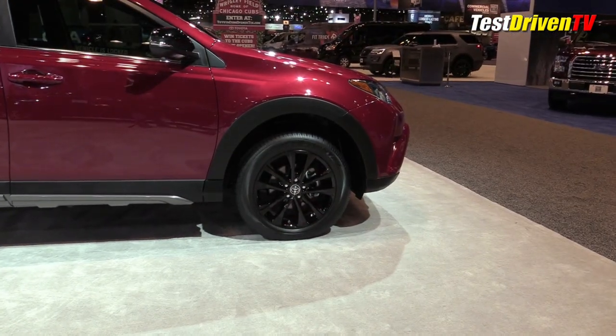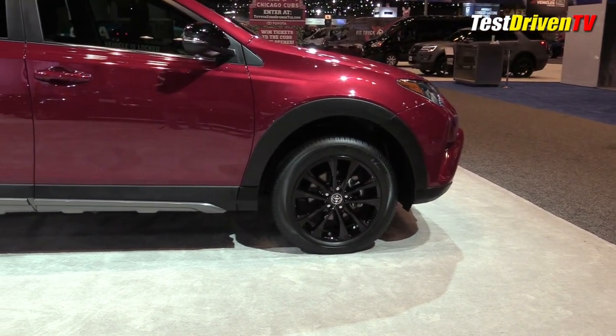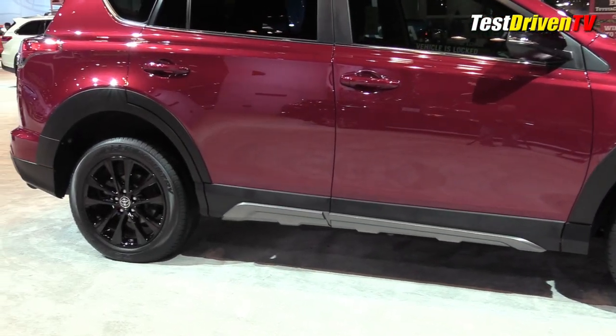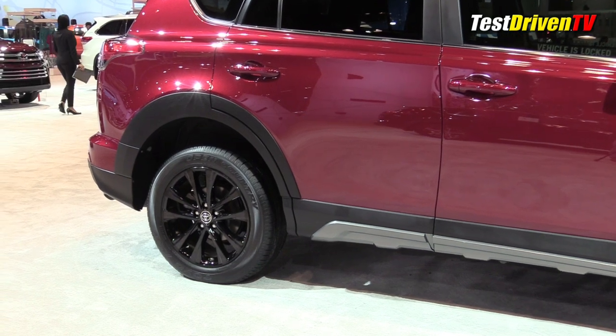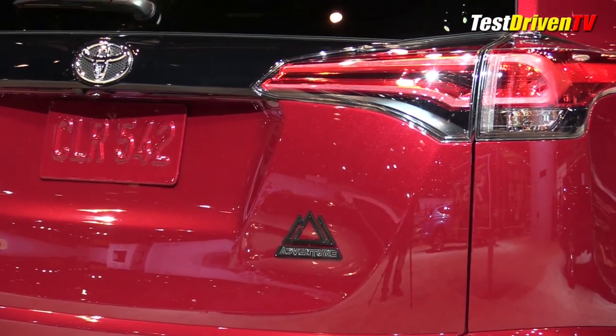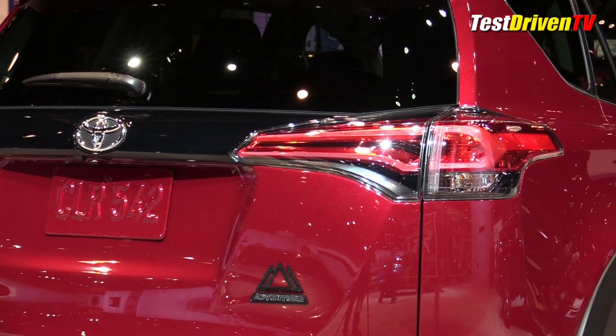Down the side, you'll notice a pretty substantial looking lower rocker trim piece with a more rugged look expected of an off-roader. This is combined with blacked out roof racks up on top and a set of gloss black 18-inch alloy wheels. Toyota finishes off the stylistic ovations with special Adventure badging at the rear deck lid.